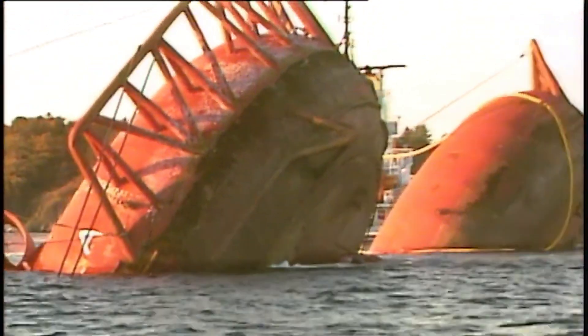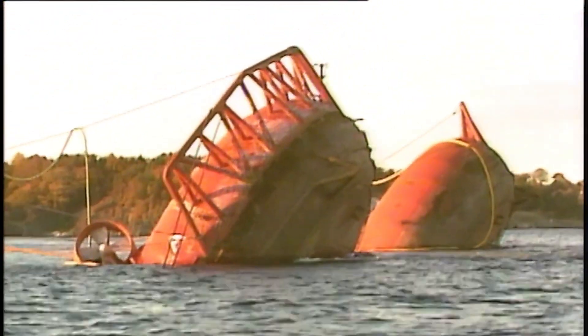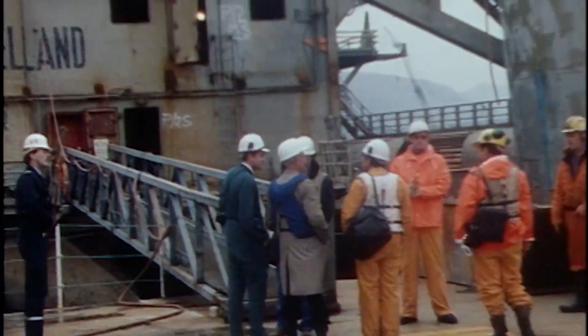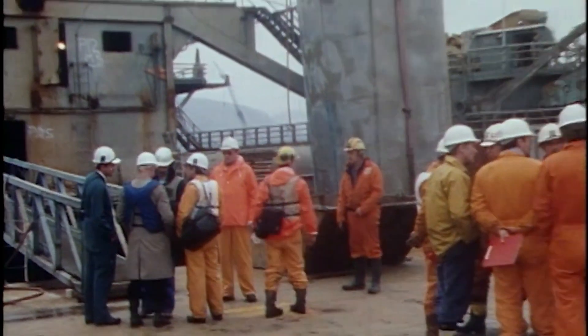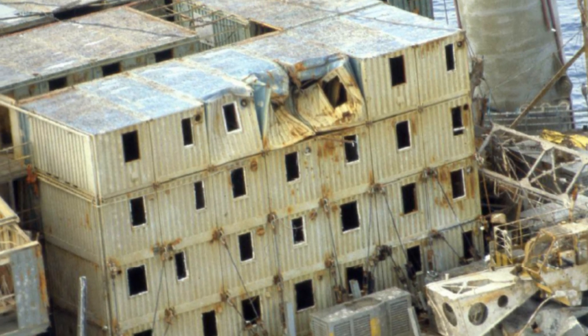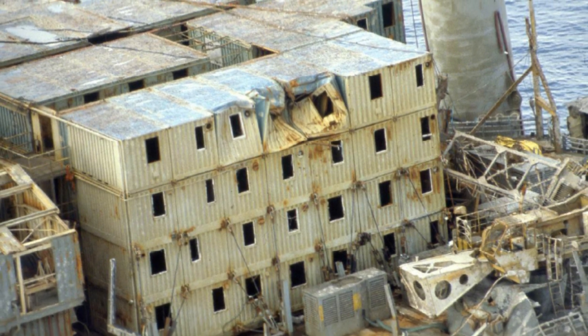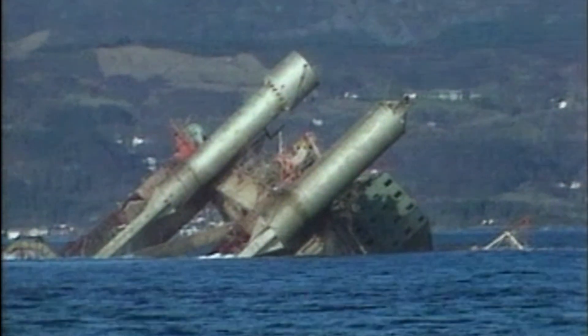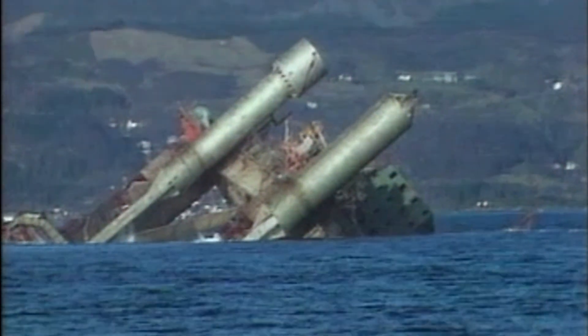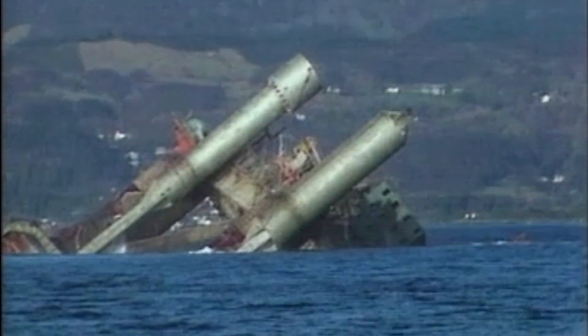The rig was towed inshore and righted. A search was made inside the accommodation, and a number of bodies were removed from inside the rig. But 30 workers were never recovered and remain missing to this day. There was some debate about what to do with the vessel, but it was eventually towed to the Nedstrand Fjord in Norway and scuttled.